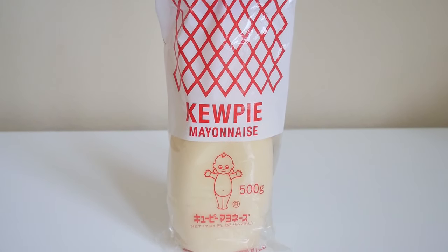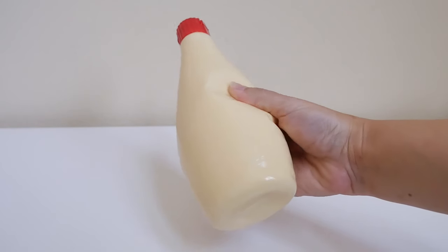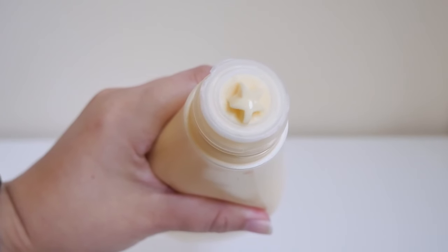Kewpie uses the Kewpie baby doll as the logo and comes in a nice squeeze bottle, so it is super easy to use. Japanese mayo is used on everything — from making dishes like potato salad, to putting it on top of dishes like okonomiyaki or takoyaki, to dipping your veggies or karaage straight into it. Japanese mayo is made using only the egg yolk, while American mayo uses the whole egg.